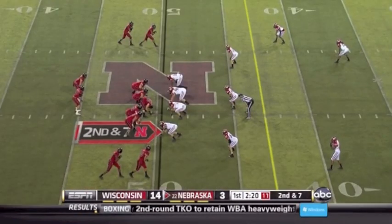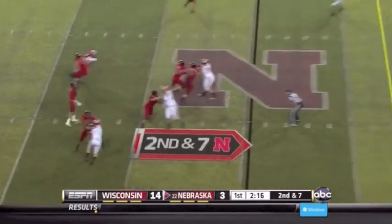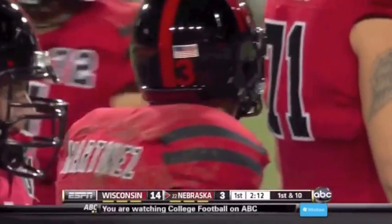2:20 remaining in the first quarter. Wisconsin with a 14-3 lead. Martinez has plenty of time, throws it down the middle — complete, first down. Inside the 40 to the 39-yard line. Got it to Kyler Reed, his tight end.